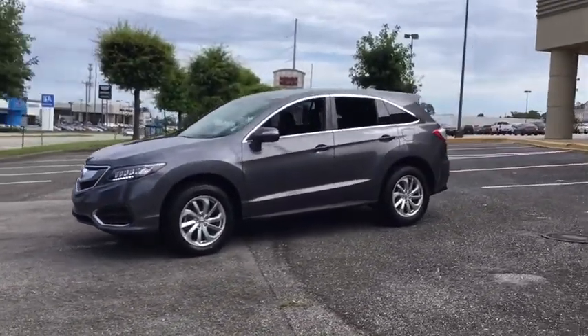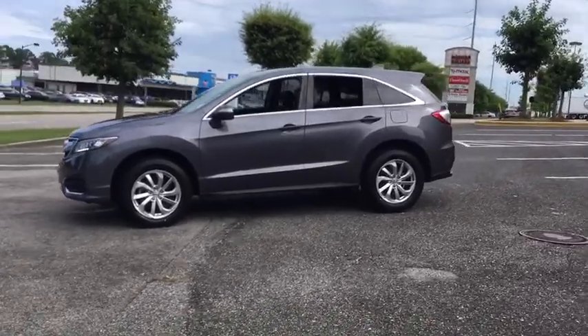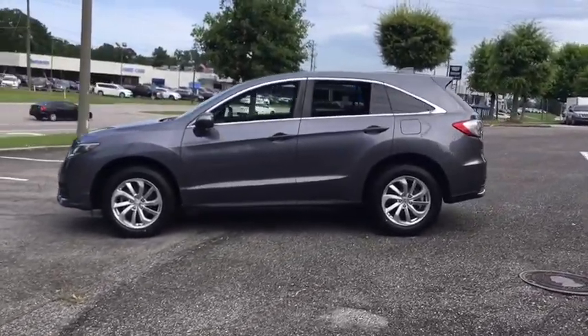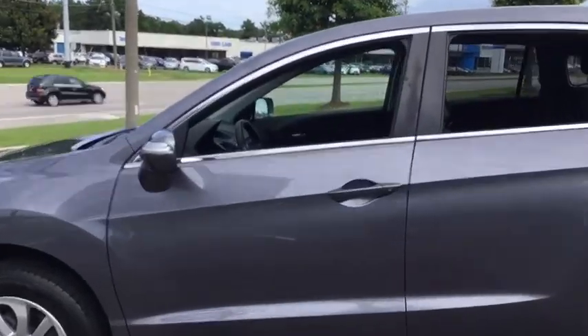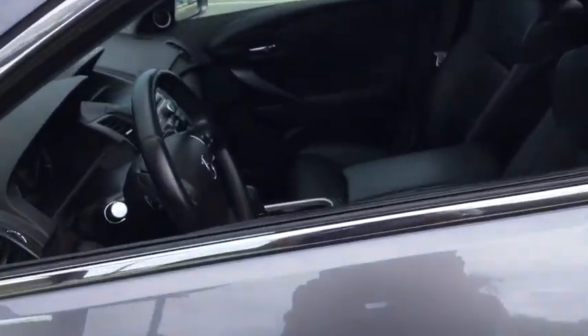This vehicle has less than 30,000 miles. Here are some of this vehicle's great options: power liftgate, heated seats, power passenger seat, traction control, leather-wrapped steering wheel, dual airbags, power steering, four-wheel disc brakes, and trip computer.